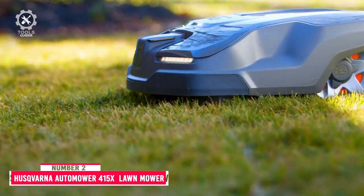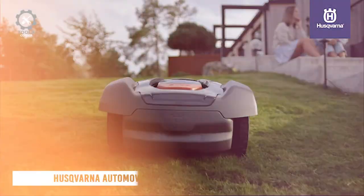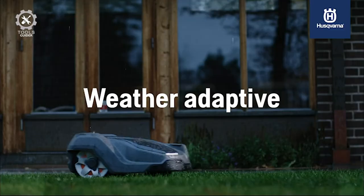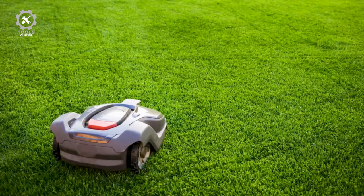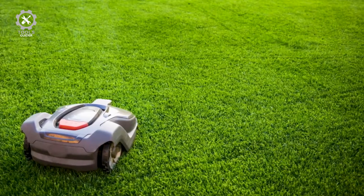Number 2: Husqvarna Auto Mower 415X ROBOTIC LAWNMOWER. The Husqvarna Auto Mower 415X uses smart technology from the world leader in robotic mowing so that you can have a beautifully cut lawn 24/7 at the touch of a button. Control scheduling, adjust settings, track location, and check the mowing status of the automatic lawn mower, along with Auto Mower zone control.